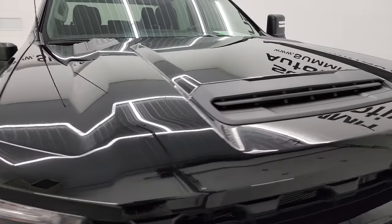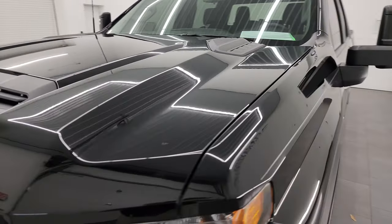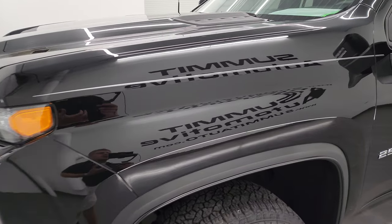Despite only having 3,000 miles, I'm still going to go all the way around in this video — inside, underneath, start it up, and take a look under the hood to give the most accurate representation possible of the truck.